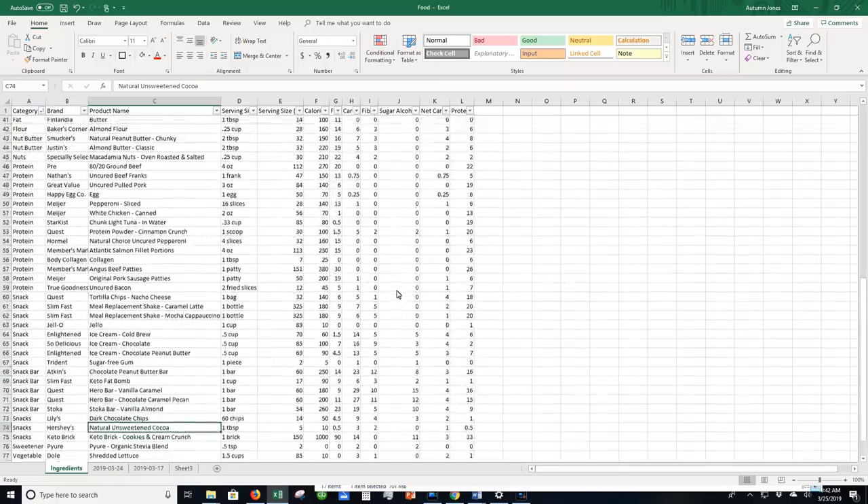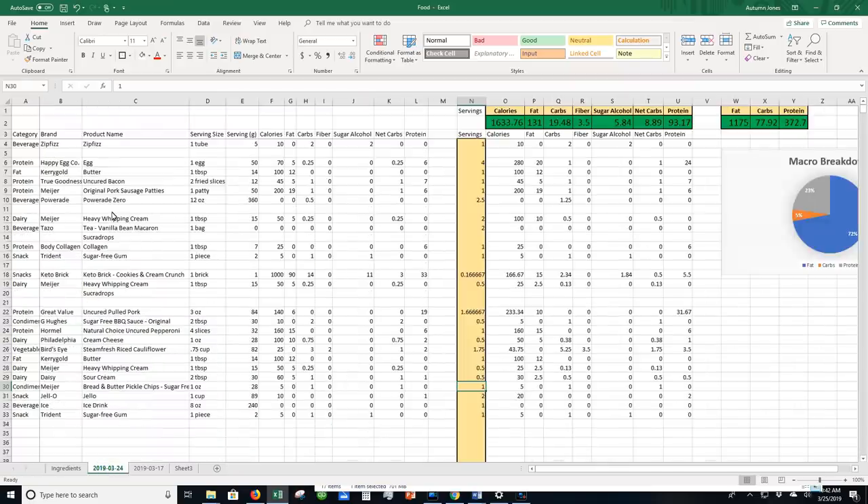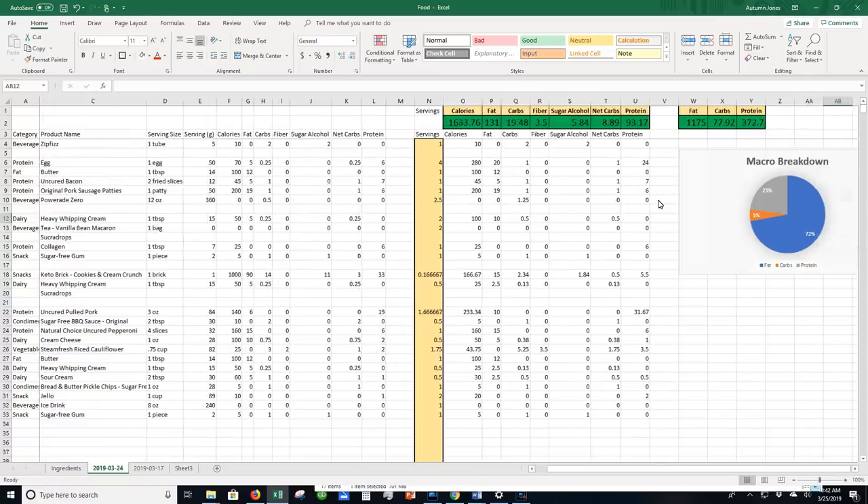And then the piece de resistance — this is the sheet where I actually calculate my macros. You can see last week I had eggs, butter, bacon, sausage, and bulletproof coffee. I'm taking the serving size, multiplying it by how many servings I'm having, and that's how I calculate my calories. If I don't feel confident knowing exactly what I'm eating, I get caught up thinking it might not be accurate anyway, so what's the point? This is just how I feel most comfortable and I'm going to continue making my own plans on the computer.